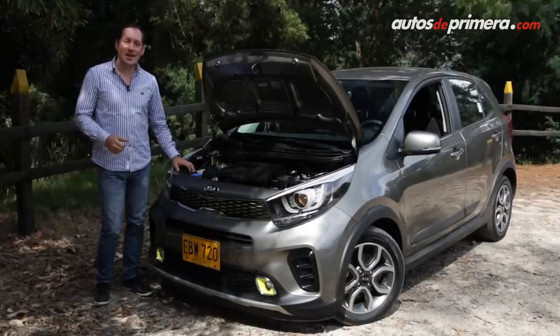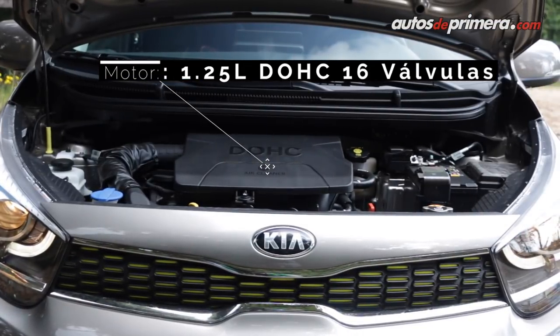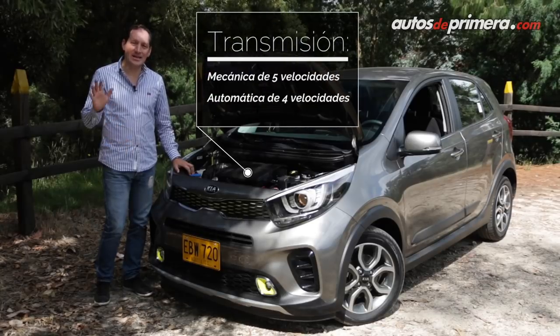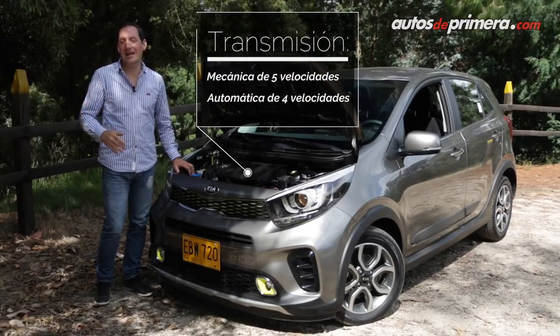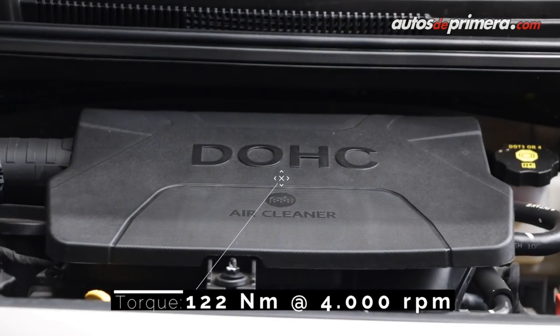El nuevo Kia X-Line es impulsado por un motor de 1.25 litros que desarrolla 83 caballos de potencia, acoplado a una caja mecánica de cinco velocidades o una automática de cuatro marchas, las cuales gestionan 122 newtons metro de torque.